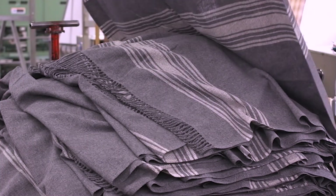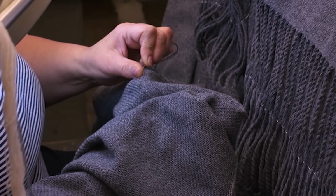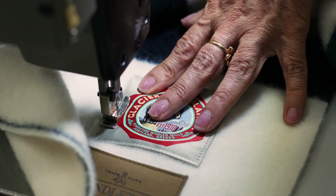All of our fabrics and blankets undergo a really in-depth inspection process where every square inch of the fabric is inspected by hand. After that in-depth inspection process, it's transferred over to our cut-and-sew facility.